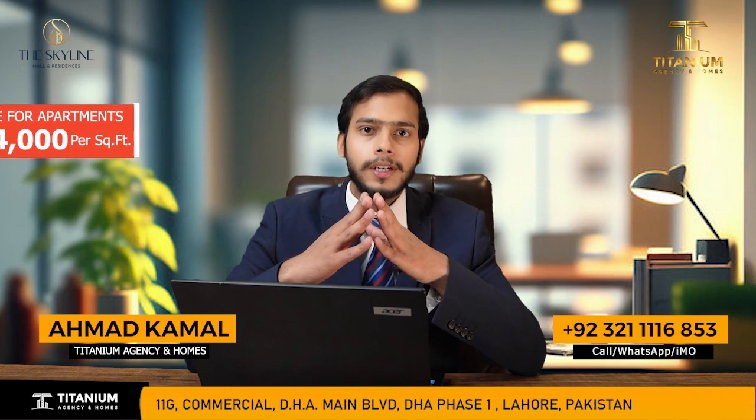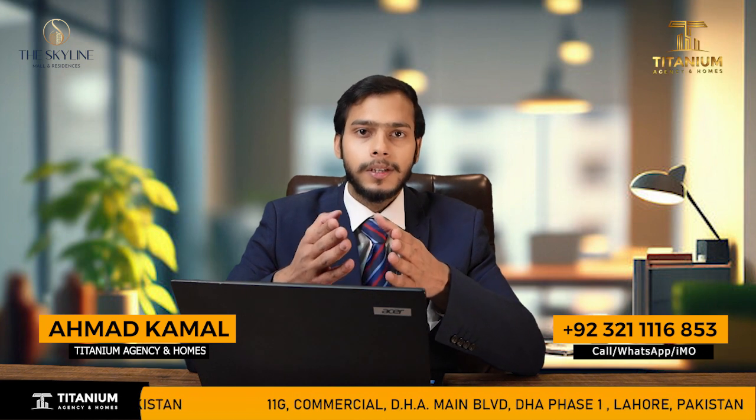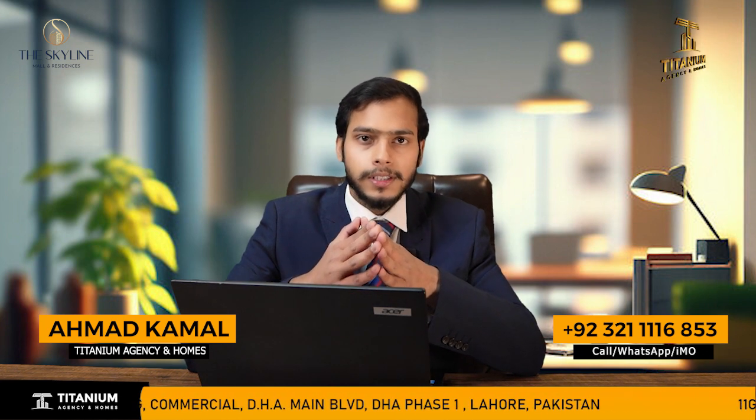If you want to get information about the payment plan or any updates about Skyline Mall, you can call the number shown on the screen to get more information.